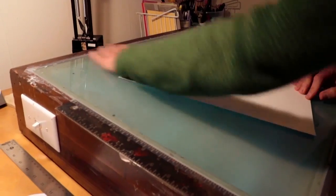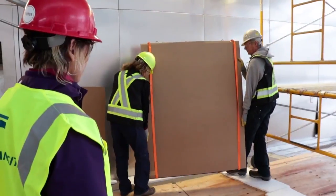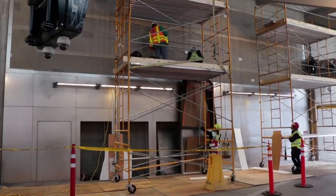Most of my work is on paper — it's ink on paper. So to be working with big heavy materials, it's really exciting as an artist to learn a new medium.